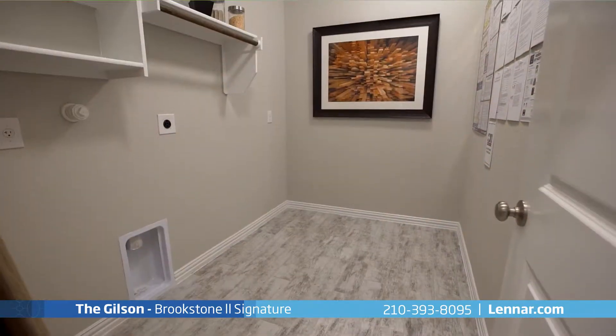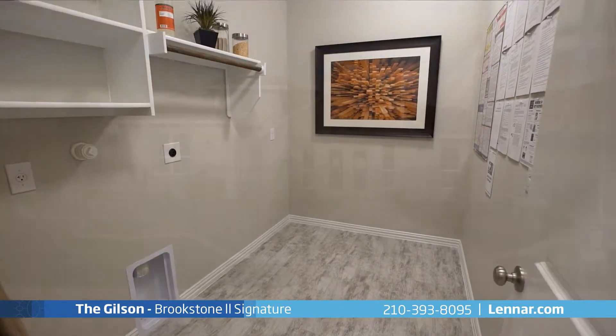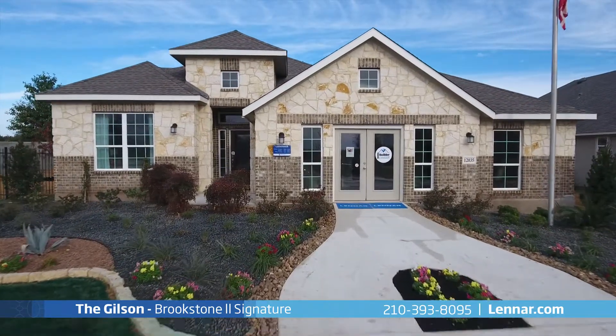This amazing new home also includes a walk-in laundry room, plenty of extra storage, and a three-car garage.